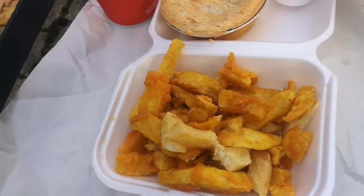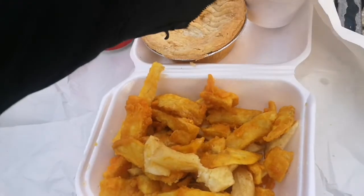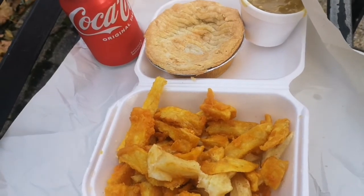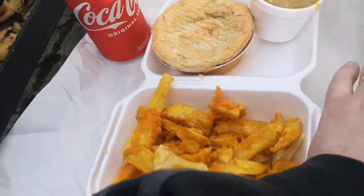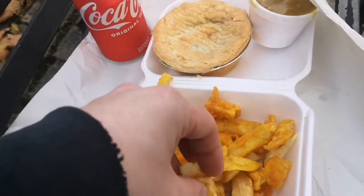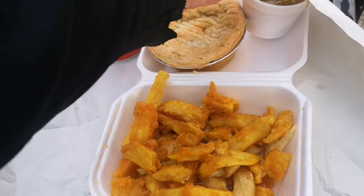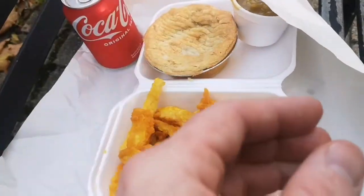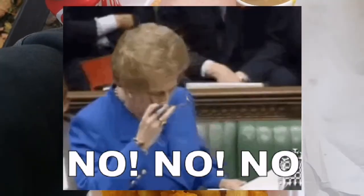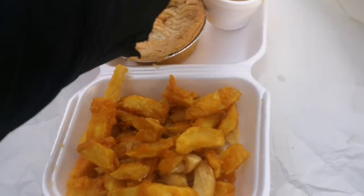Right, let's try the chips with the curry sauce — I'll try a battered one first, then a plain one. There's no taste to that at all. I'll try the plain chips with it. There's just not much taste — it looks like it should be nice if you look at it, but there's not much taste at all to that curry sauce.